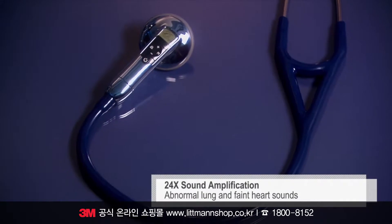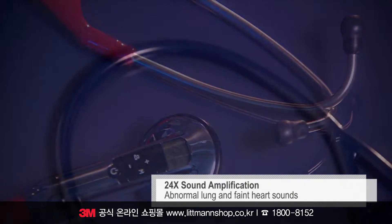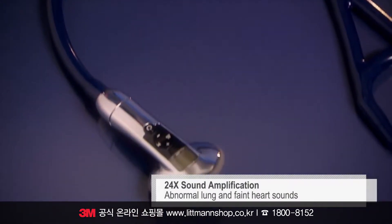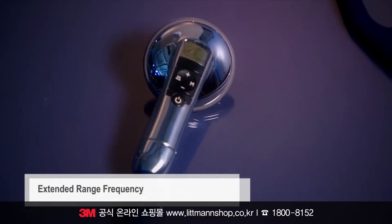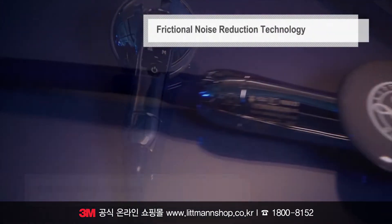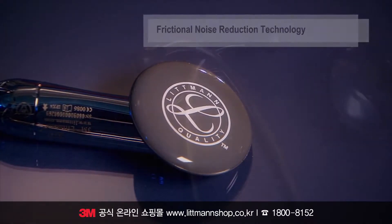Up to 24 times sound amplification allows you to hear abnormal and faint sounds easily and clearly, even in challenging environments. The extended range frequency covers a broader spectrum of sound frequencies. The low friction coating on the diaphragm cover reduces handling sounds and frictional noise.